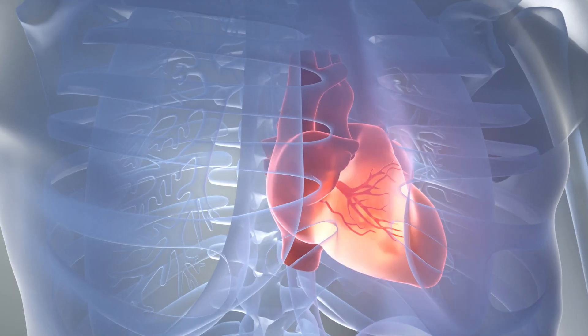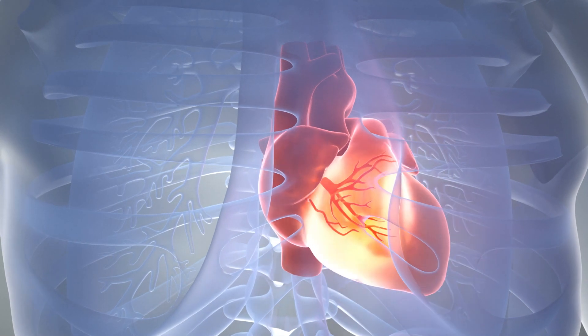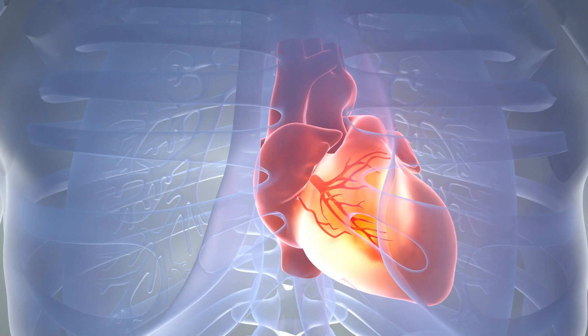We have treatment options from blood thinners, which are both intravenous and oral, but also interventional procedures where we go in through some of the veins in the leg and go up into the lung arteries and actually dissolve or suck out the blood clot that's there.